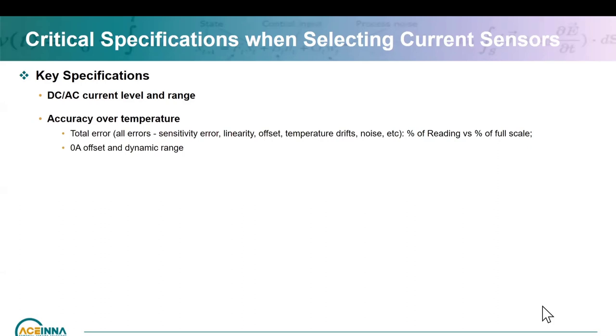The next is accuracy — total accuracy. You'll see data sheets quote multiple line items: sensitivity error, linearity error, offset, temperature drift, noise, lifetime drift. But overall you're interested in total error. Be careful about percentage of reading versus percentage of full scale — if your full scale is 100A and it's 1% accurate, you're 1A accurate all the way through. But if it's 1% of your reading, as current drops to 50A you're 0.5A accurate. Also be careful about what scale is used for full scale, as dividing by a larger number gives a smaller error — you have to look at those numbers carefully.